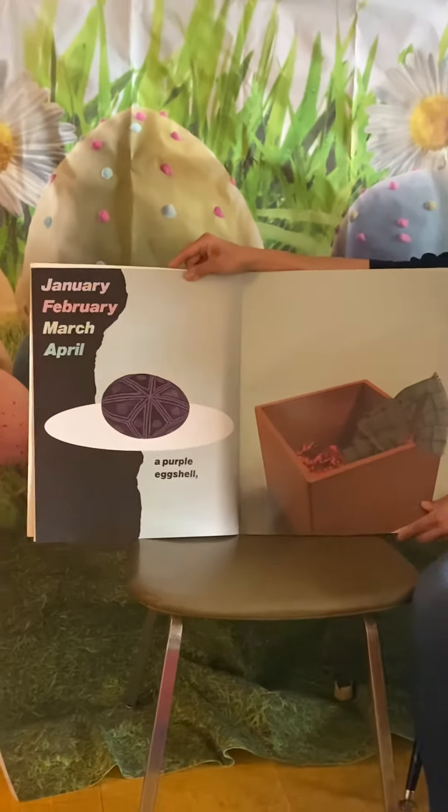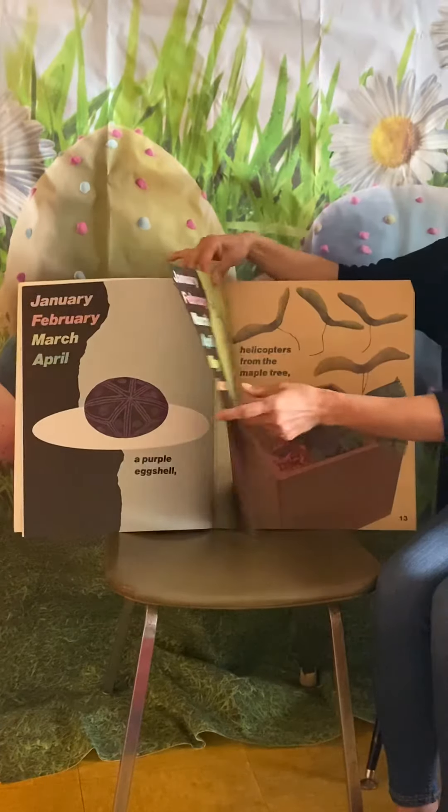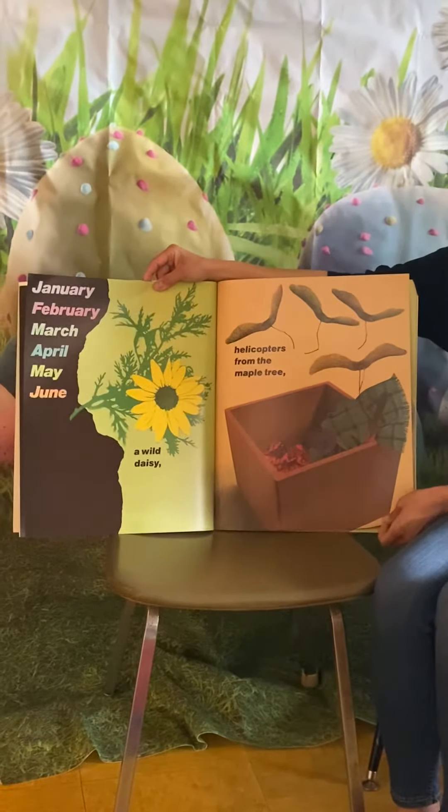In April, a purple eggshell. In May, a wild daisy.